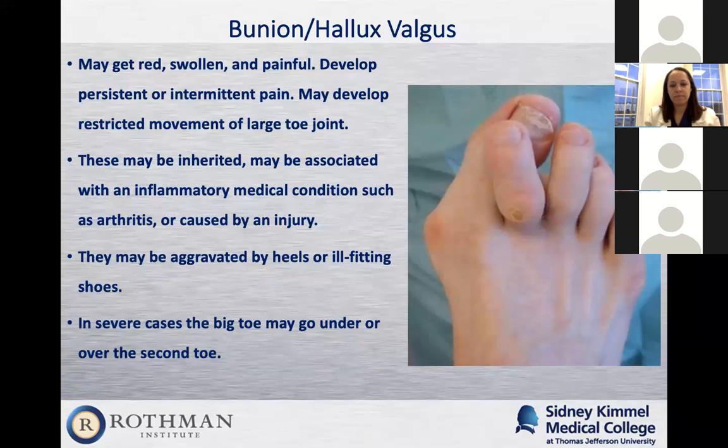Bunions are definitely aggravated by heels or ill-fitting shoes. Heels put a lot of pressure on the outside of the first metatarsal, shifting the large toe over and making a larger bunion. Very flat, narrow shoes are also bad. In very severe cases, the large toe goes underneath the second toe, creating a hammer toe — you can even see a corn on the second toe. The patient may have pain on the hammer toe, and sometimes the surgeon has to correct both the bunion and the hammer toe, because the bunion is the reason for the hammer toe.